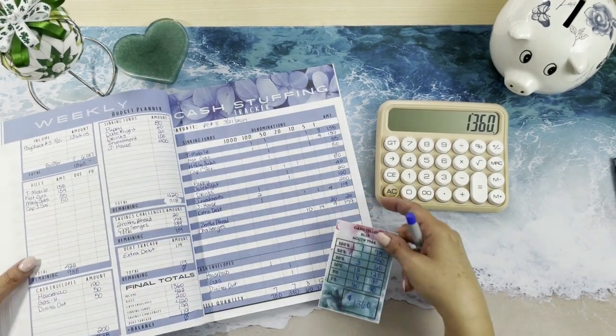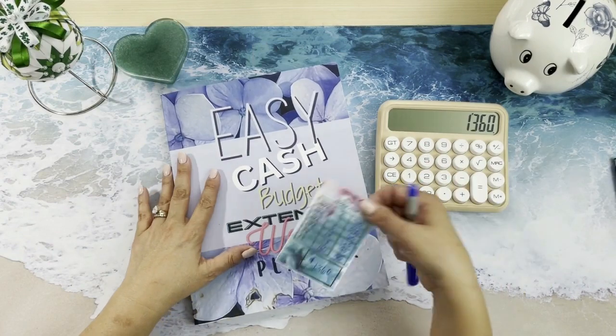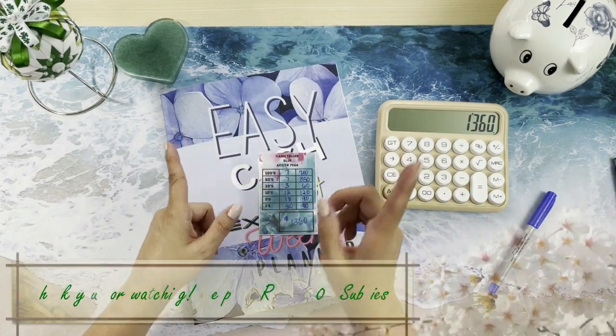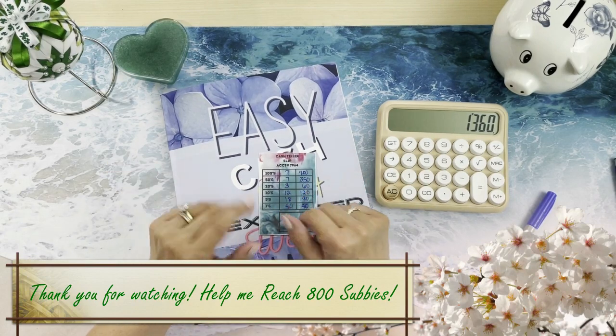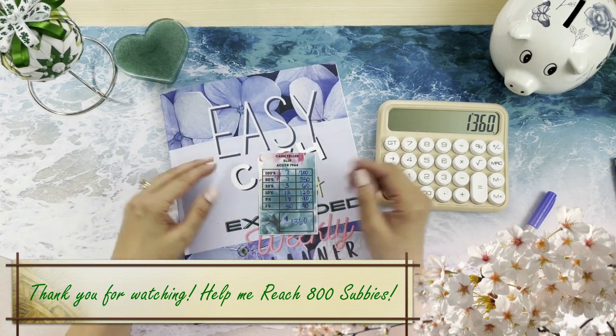So there is our budget. I'm going to go to the bank, get the money out, and then my next video is going to be our sinking funds video. Look forward to that and I'll see you in the next one. Thank you for watching. Bye everyone.